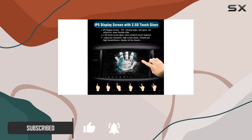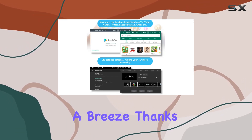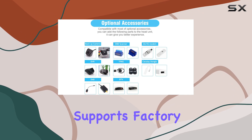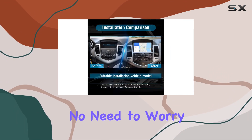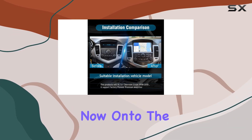First off, let's talk about the installation process. It's a breeze thanks to the plug and play design, and it even supports factory steering wheel controls and the factory Pioneer premium audio system. No need to worry about compatibility issues here.